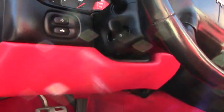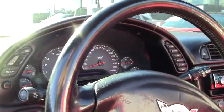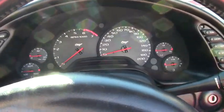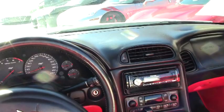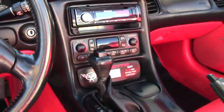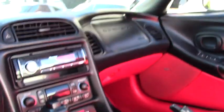You can see the gauge clusters and the dash — all in great shape. This car has a Pioneer aftermarket CD/MP3/XM stereo. The car shows 103,000 miles and drives great. If you have any questions about this one, let me know.